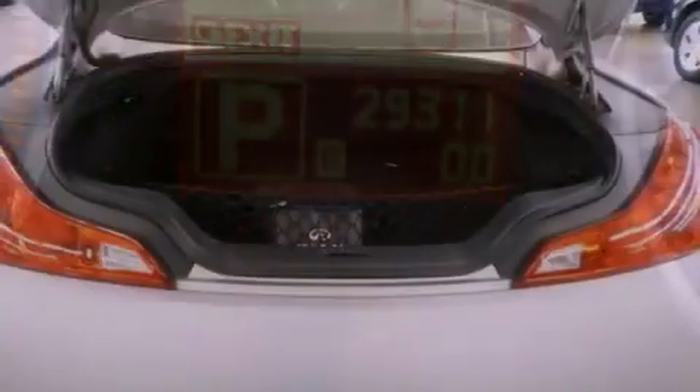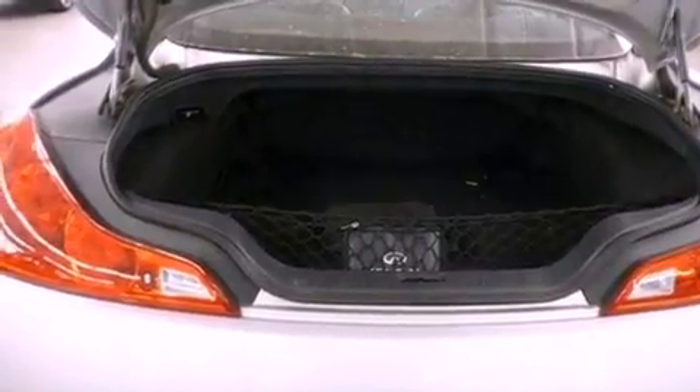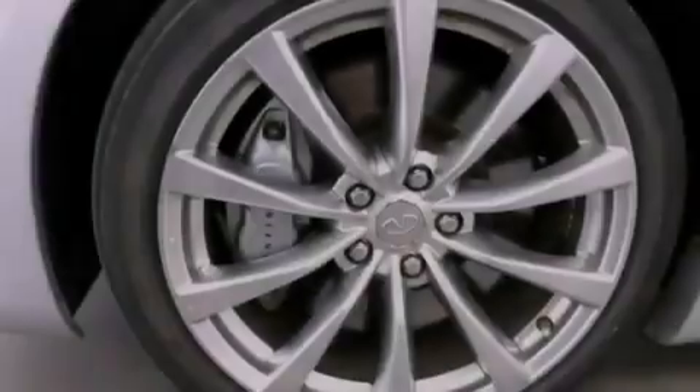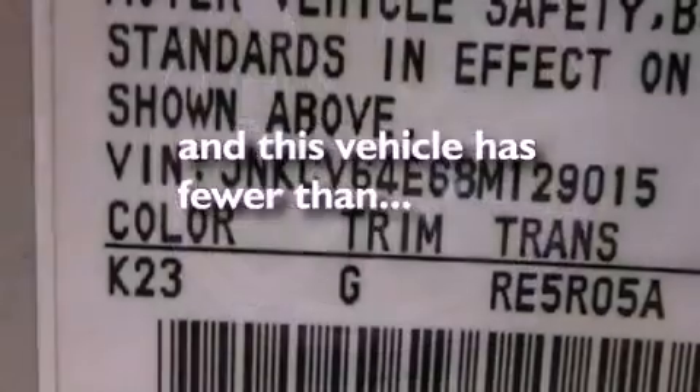Additional features include a security system, front fog lights, 12-volt power outlets, rear impact crumple zones, and heater vents for rear-seated passengers. This vehicle has less than 30,000 miles.